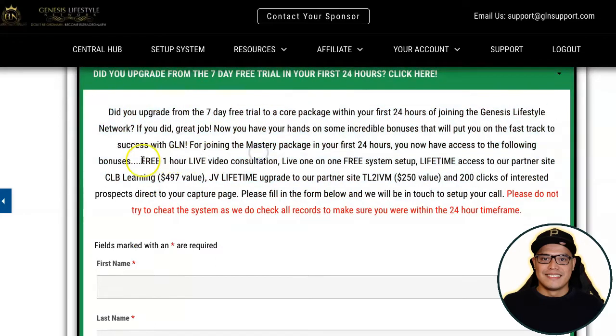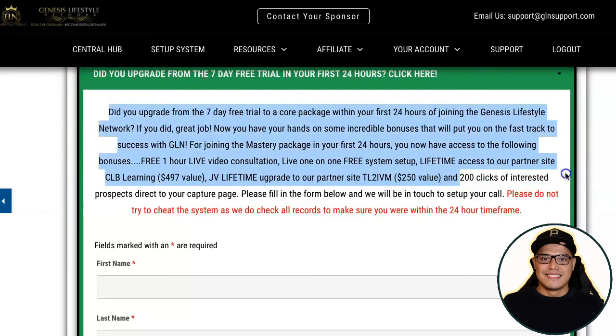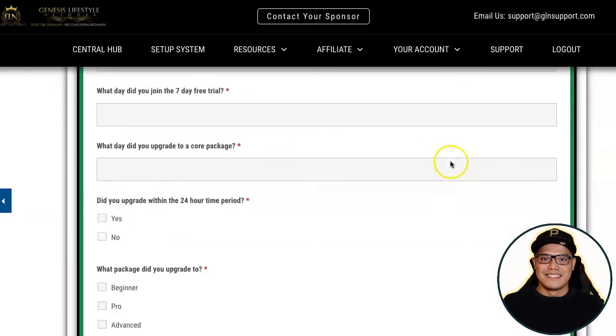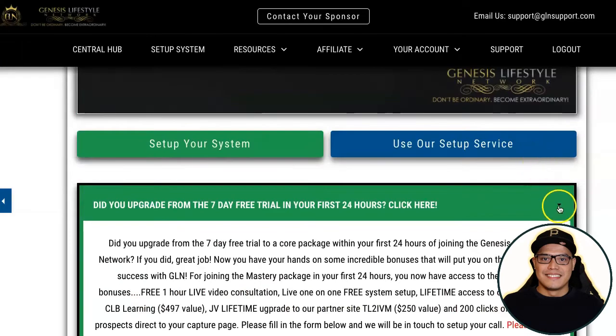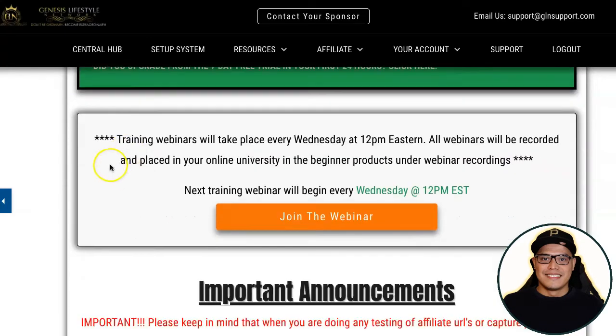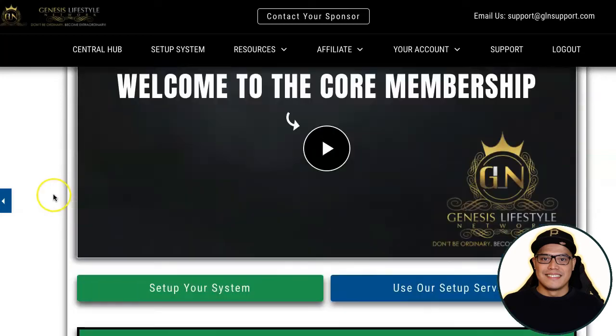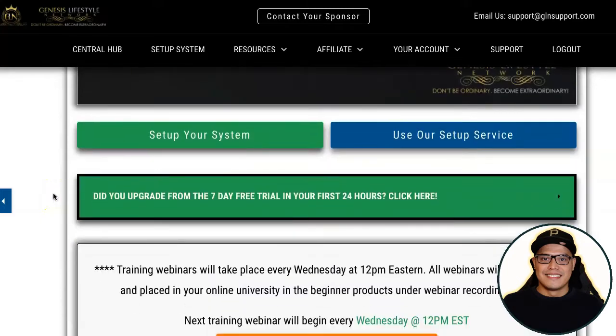The bonuses include one-hour live video consultation, live one-on-one free system setup, and two hundred clicks of interested prospects. Just complete the form, submit it, and they will get in contact with you and help you with your system setup. The good news is they also do a weekly live training for all students and team members every Wednesday at 12 PM EST. Just click the button to join the webinar.